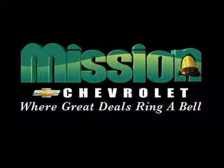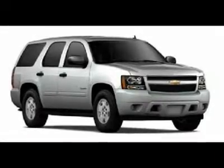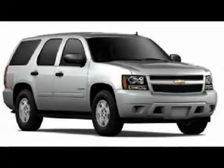Volume power discounts and our low price guarantee. Mission Chevrolet, where great deals ring a bell. This version is strictly for demonstration purposes only.